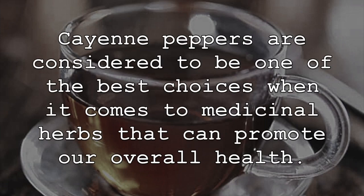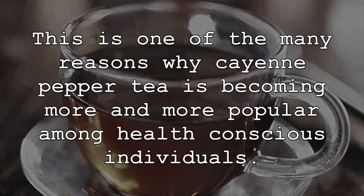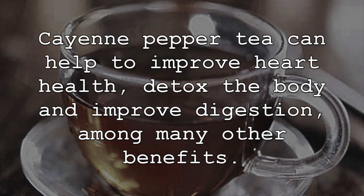Cayenne peppers are considered to be one of the best choices when it comes to medicinal herbs that can promote our overall health. This is one of the many reasons why cayenne pepper tea is becoming more and more popular among health conscious individuals. Cayenne pepper tea can help to improve heart health, detox the body, and improve digestion, among many other benefits.